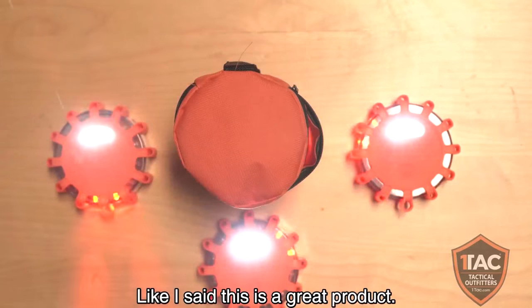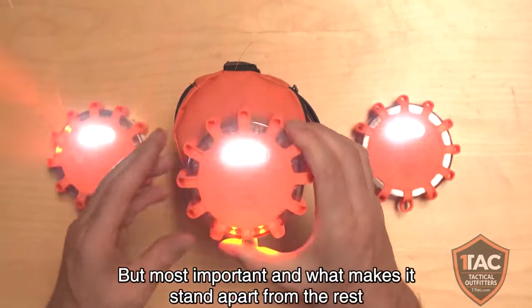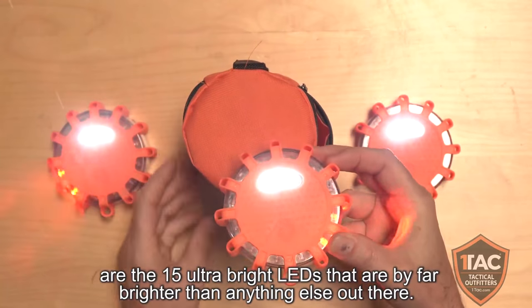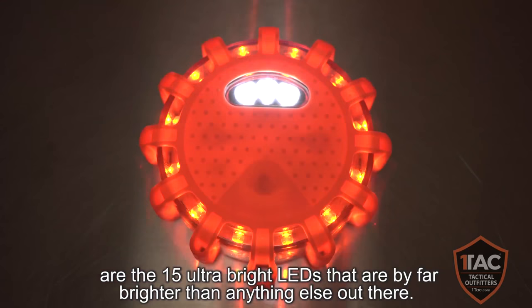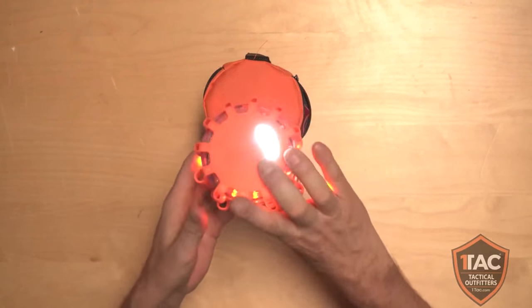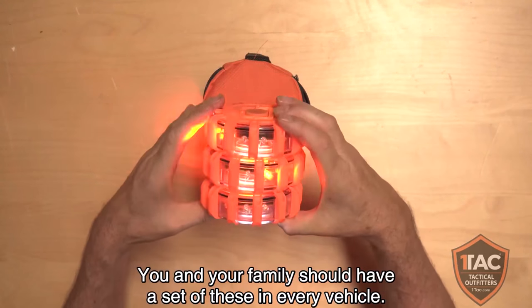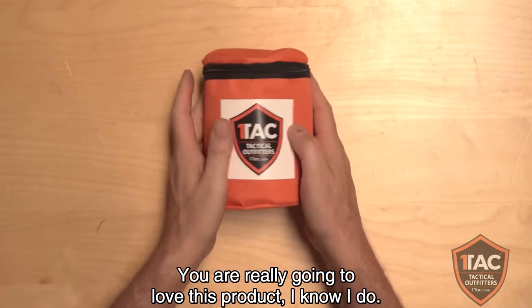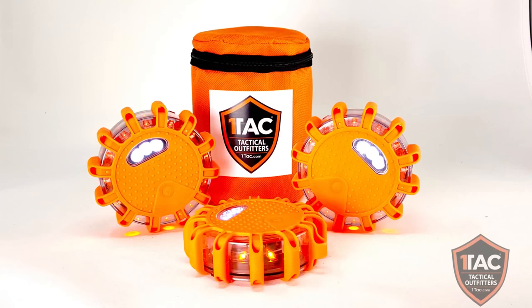This is a great product, but most importantly, what makes it stand out from the rest are the 15 ultra-bright LEDs that are by far brighter than anything else out there. This is the OneTac Safety Disc Roadside Flare — you and your family should have a set of these in every vehicle. Keep your family safe. You're really going to love this product. I know I do. Thanks.